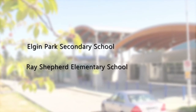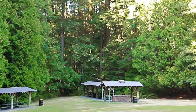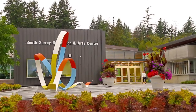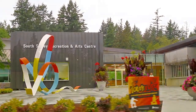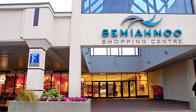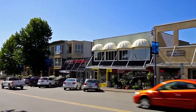Located in the catchment for Elgin Secondary and Ray Shepherd Elementary School, your home is close to Crescent Park, Crescent Beach, and several other neighbourhood green spaces. A few blocks away, the South Surrey Recreation Center has an arena, art center, and several sports fields, along with the Semiamu Shopping Center to the east and smaller neighbourhood shopping centers closer to home.